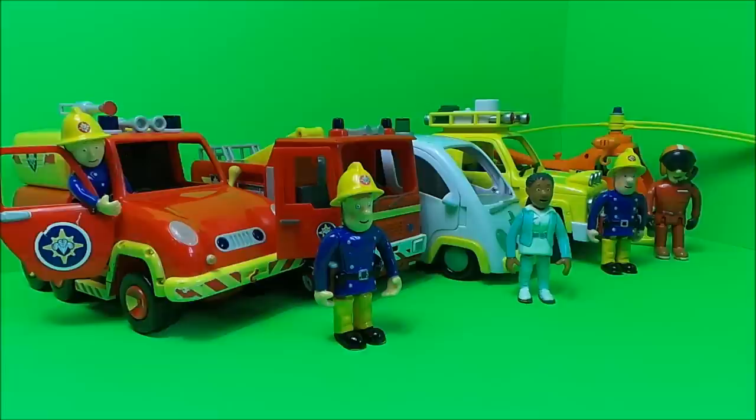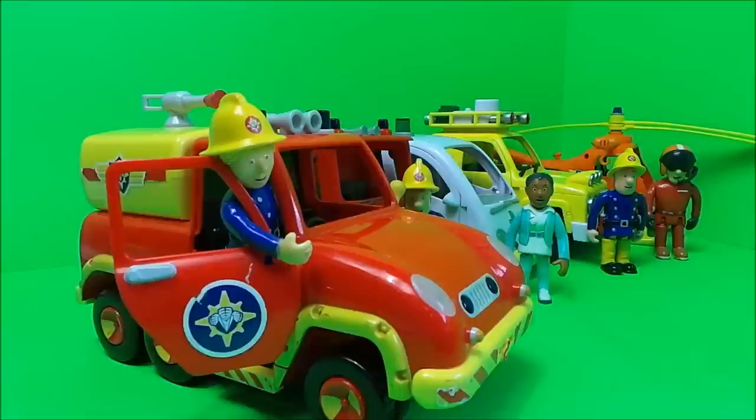Hi there guys, this is Tracy here and welcome to the MG Tracy Club. Welcome back - it's an emergency vehicle special featuring Fireman Sam, so let's take a look at who's joined us today.